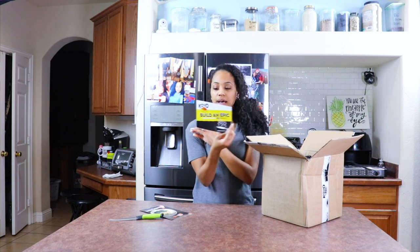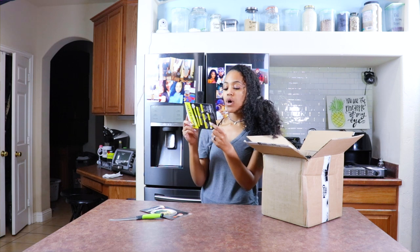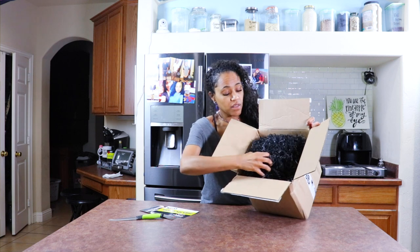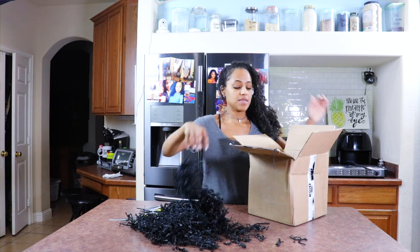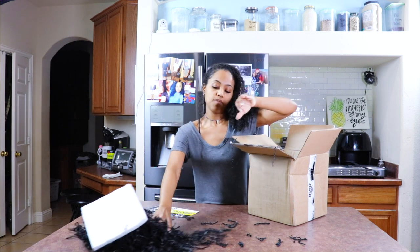And here's a little card. So this card actually teaches you how to build an epic umami bowl. So let me get past all the fancy little shreds.